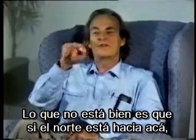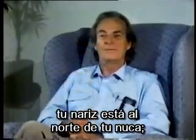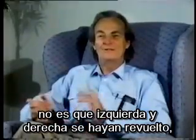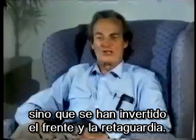Everything's really all right. But what's wrong is if this is north, your nose is to the north of the back of your head, but in the image, the nose is to the south of the back of the head. So what happens really in the image is neither the right nor the left mix up with the top and bottom, but the front and back have been reversed.